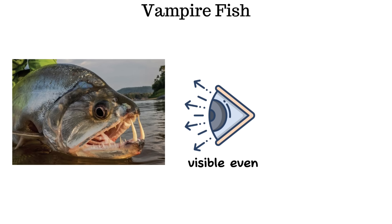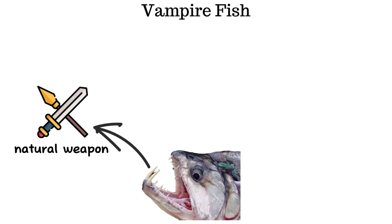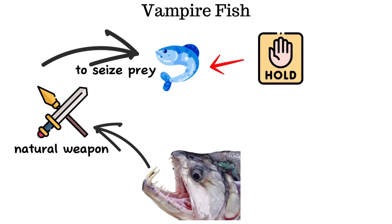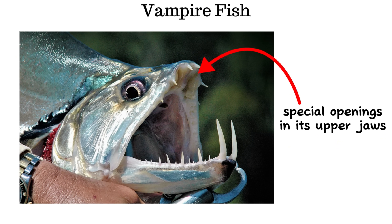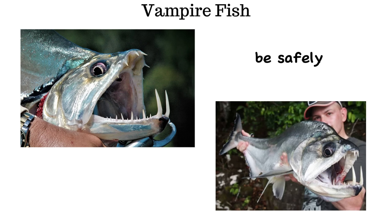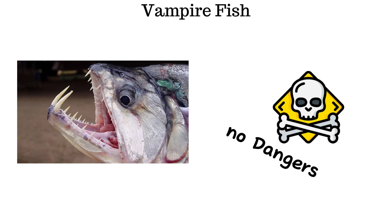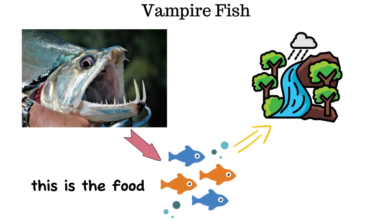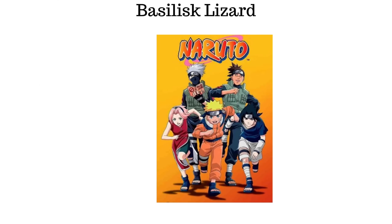These fangs remain visible even when the mouth is closed, functioning as natural weapons to seize prey and hold it firmly, preventing escape even in the powerful currents of the Amazon. The skull has special openings in its upper jaw that allow these massive fangs to be safely stored when the mouth closes. Despite its monstrous appearance, the payara poses no threat to humans — it feeds exclusively on fish in the Amazon's rivers.